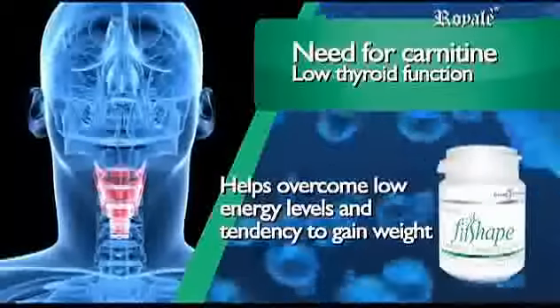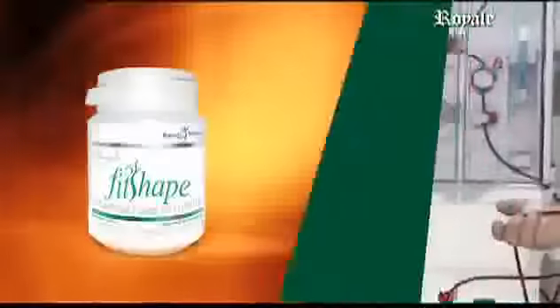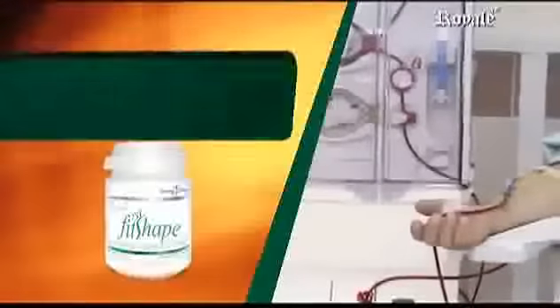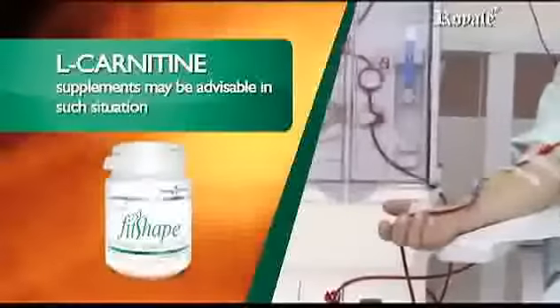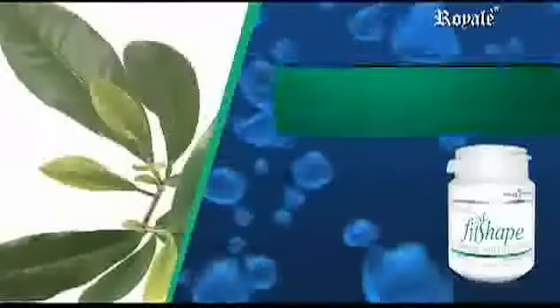Low thyroid function may indicate a need for carnitine to help overcome low energy levels and a tendency to gain weight. Kidney dialysis rinses away amino acids, causing a weak, tired condition; L-carnitine supplements may be advisable in such situations.